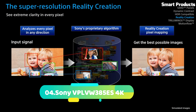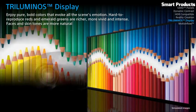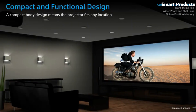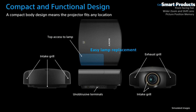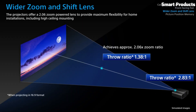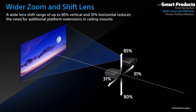Number 4: Sony VPL-VW385ES 4K. The Sony VPL-VW385ES is a 4K home theater projector known for its high-quality image reproduction and immersive cinematic experience. With its native 4K resolution of 4096x2160 pixels, it delivers stunningly sharp and detailed visuals, bringing movies, games, and other content to life.